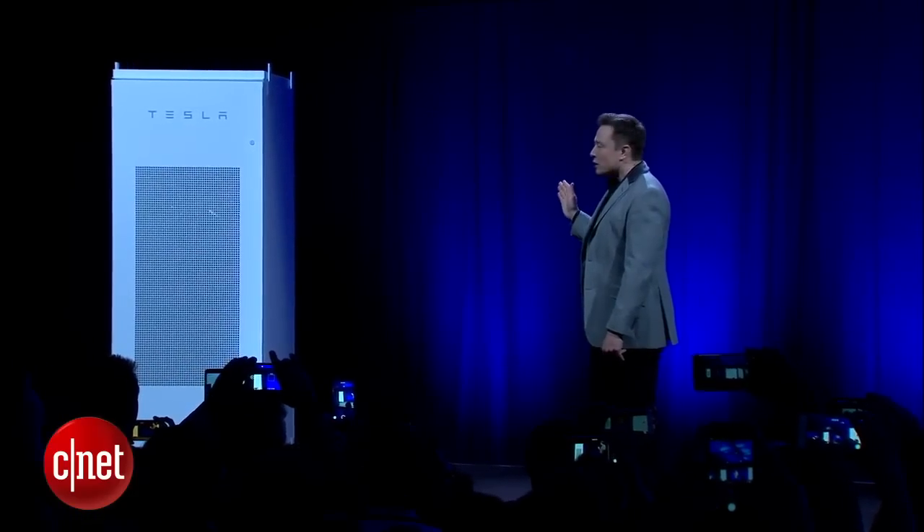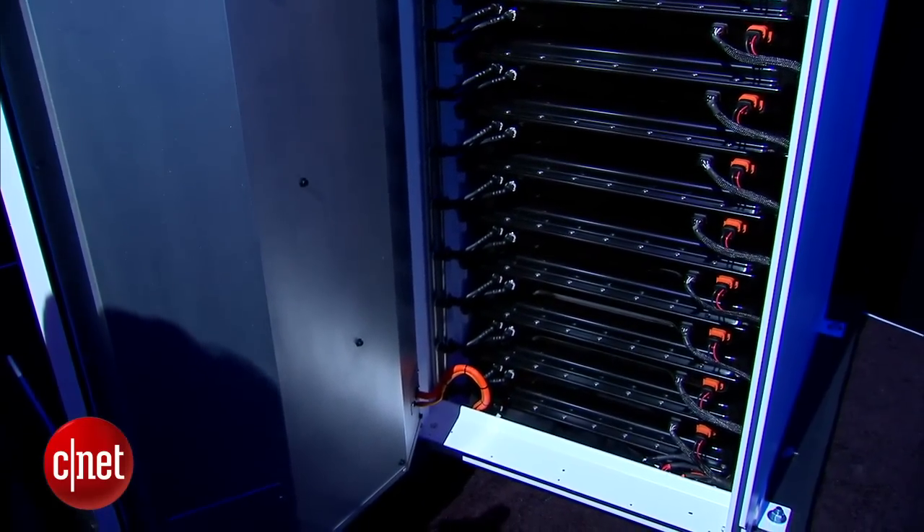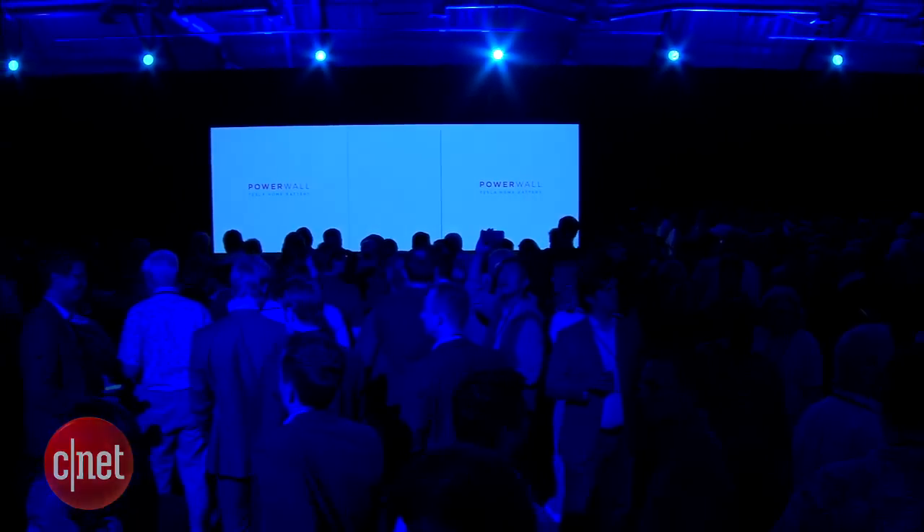Tesla Energy will also offer the PowerPak, an industrial-scale version of the technology. This comes in 100 kilowatt-hour modules for $25,000. The company will be working directly with facilities to install these devices. I'm Wynn Cunningham for CNET here at Tesla's Southern California Design Headquarters. Thanks for joining us.